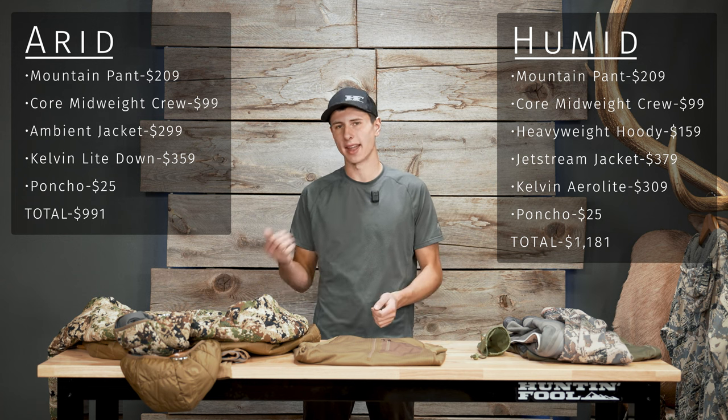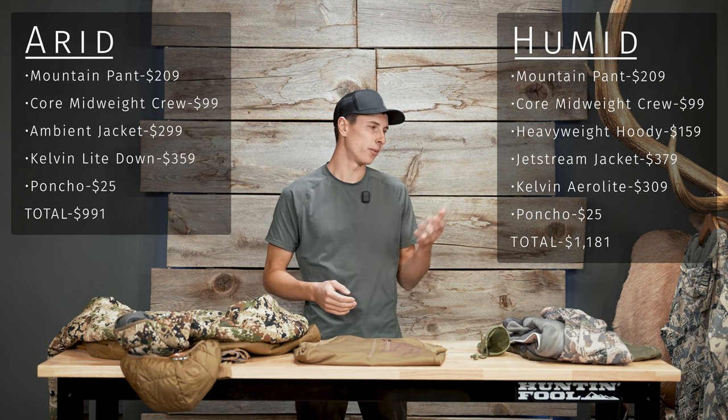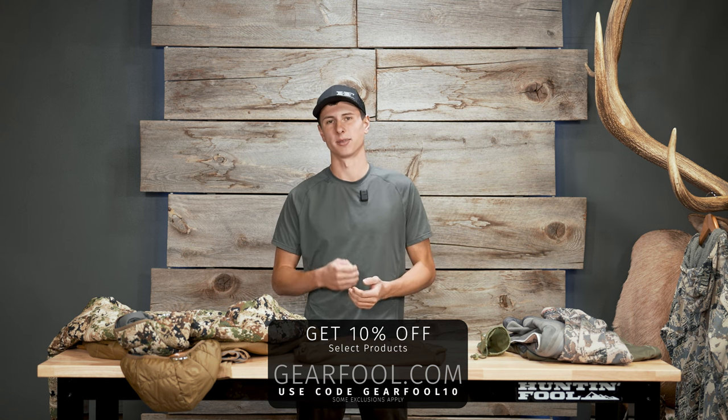The humid kit comes out to $1,181 and the arid kit to $991. The whole point of this video is to stay at that thousand dollar range, so if there was one item to cut from the humid kit, it would probably be the heavyweight hoodie — you can likely find a good substitute fleece at your thrift store and wear that until you can afford a truly special mid layer like the ambient. Keep in mind this list is my best suggestion — everyone has a different body type and is hunting in different conditions. If you have questions, give us a call or leave a comment below at Gear Full, and we'll be able to walk you through your own customized list and give you a great deal on a custom order.